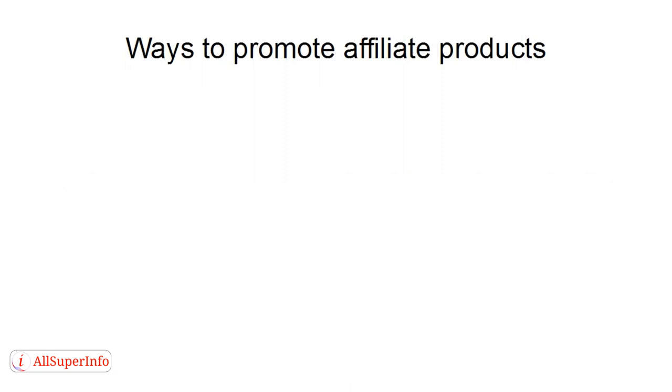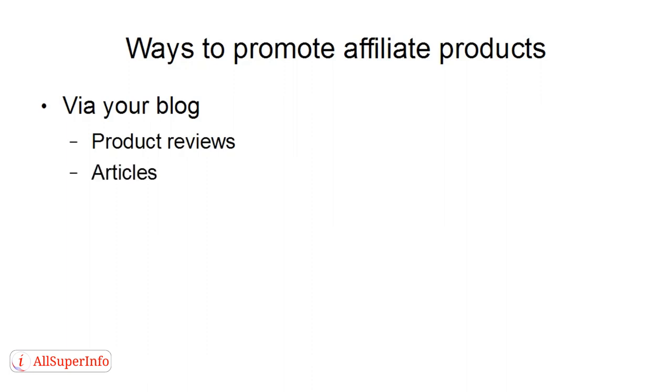There are lots of different ways that you can promote affiliate products. Probably the easiest way is via your blog, and you can do this either via product reviews — and it's a good idea if you've actually bought the product yourself before you do a review, because then you can do an honest and accurate one — or by articles on your blog where you perhaps highlight certain passages of text that relate to the item you're promoting, so people can click on that link and go to the affiliate site.